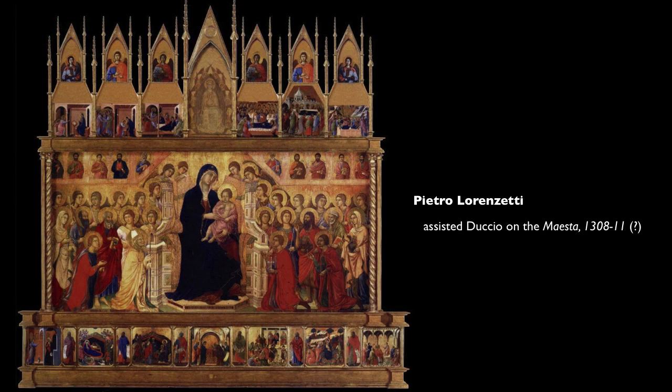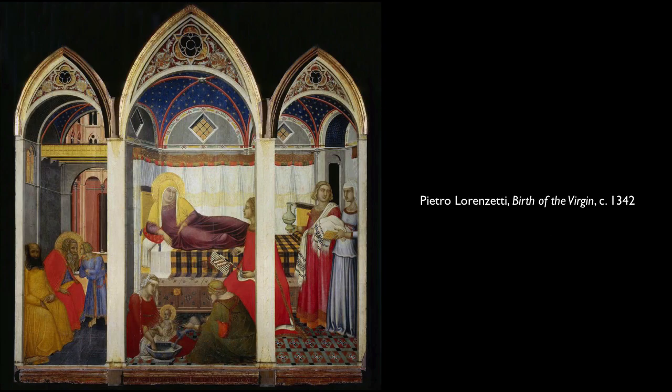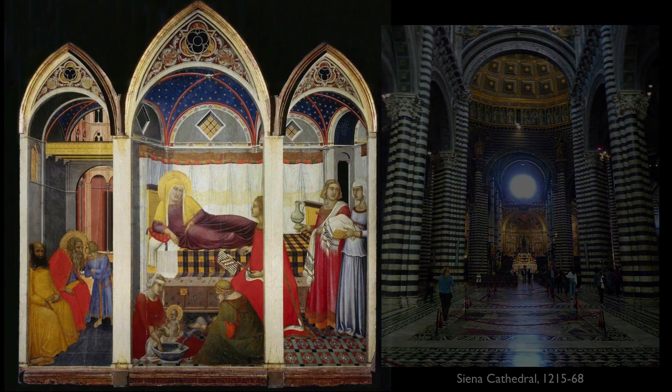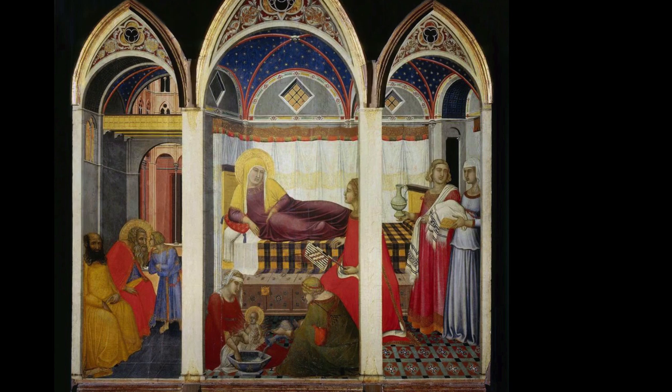There's a lot of paintings in the Maestà — I hope someone helped him. This is a painting that would have functioned as a secondary altarpiece in the Siena Cathedral. It is a three-part painting that actually shows one continuous space.